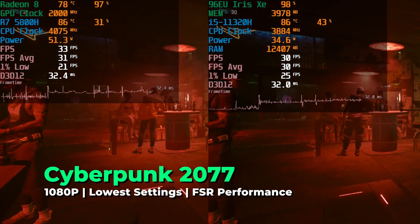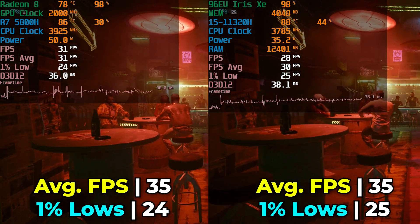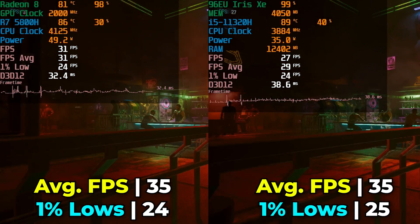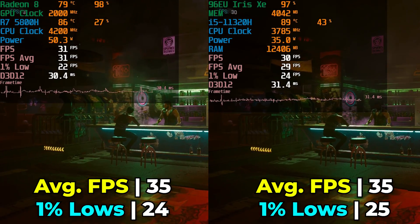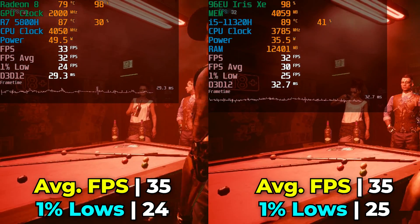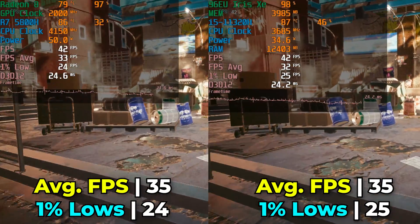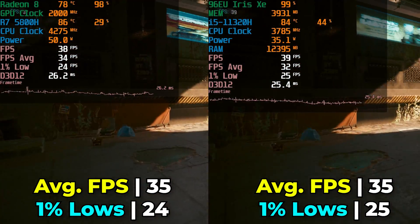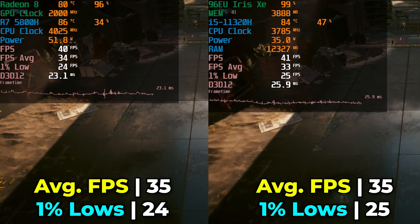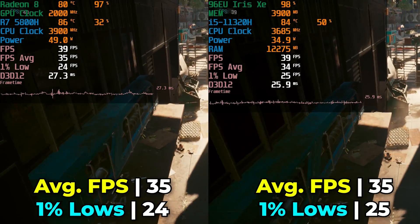Cyberpunk is a title where both systems really ended up struggling to produce much of a playable experience. Interestingly, this is one of those titles that actually showed the closest levels of performance between the two systems. Both are running at the lowest in-game graphics settings using FSR at the performance preset. You can go all the way down to ultra performance but at that point you're really sacrificing a lot. The overall result between the two systems ended up being nearly identical — both giving you a result that lets you know this is not really going to be a great experience on either system.